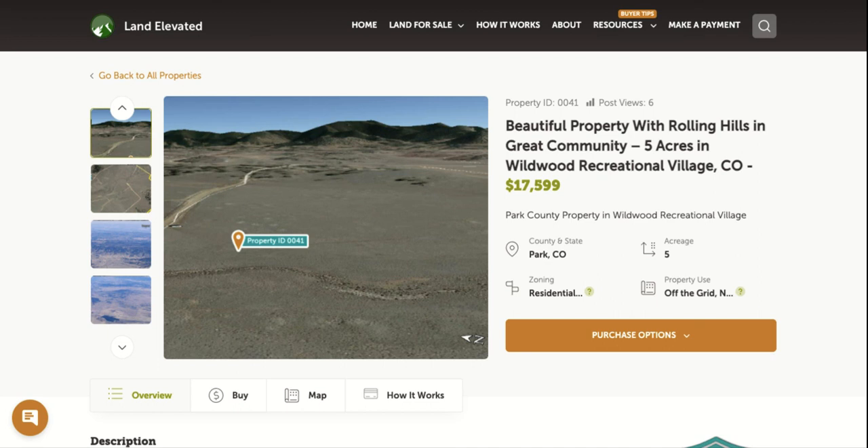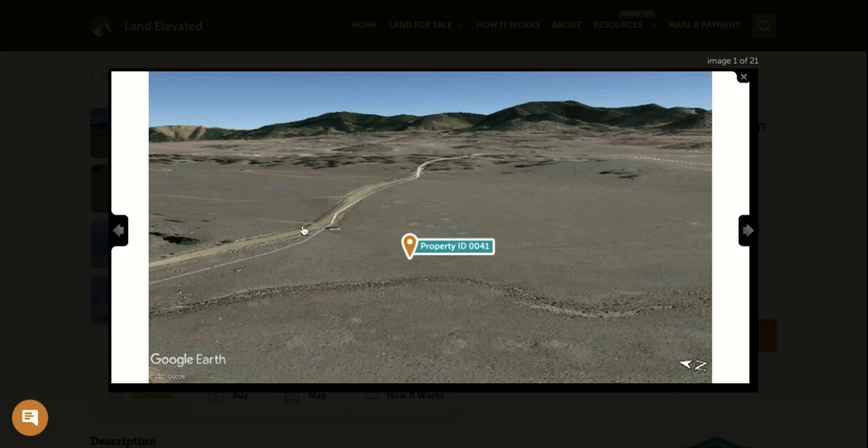Hi, I'm Rachel with LandElevated.com. Welcome to the Property Overview video for PID 0041. This is our five-acre property in Park County, Colorado — our only property to the northeast of Hartzell, in a beautiful area called Wildwood Recreational Village. Let's start by checking out some property photos.